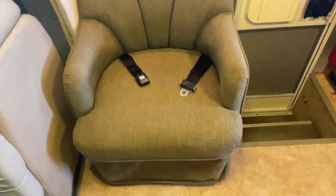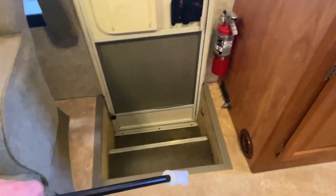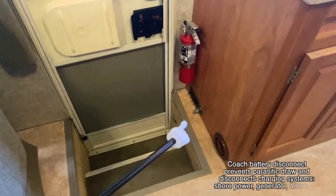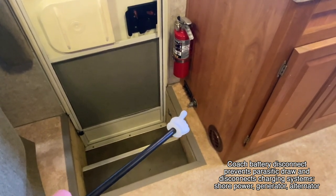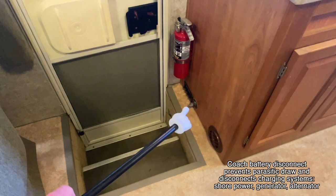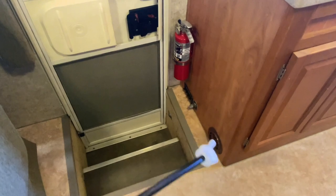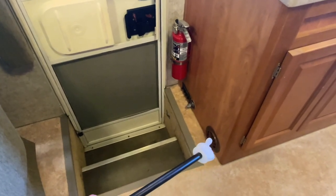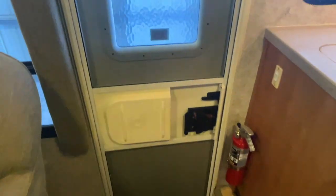We have a seat here with a belt. We've got an easily accessible entry step. We've got your coach battery disconnect right here, so that will turn on and off the coach batteries. That also disconnects the charging systems, which are the shore power plug-in, the generator, or the alternator while you're driving. We've got some switches here that control the porch step as well as some of the various lights in the unit. We've got a duct here for the propane furnace — the propane furnace is ducted. Got a fire extinguisher. The window back here does open and has a screen on the lower.